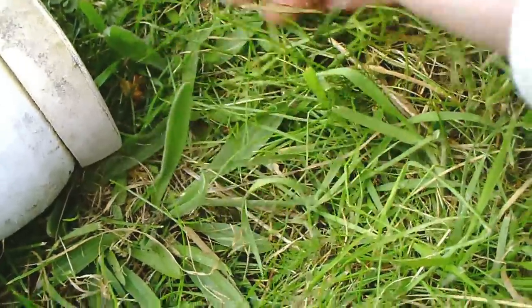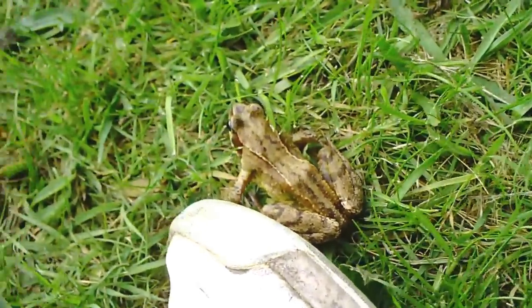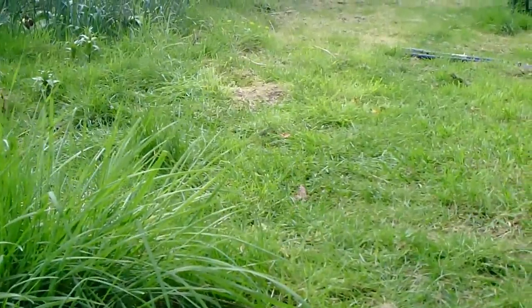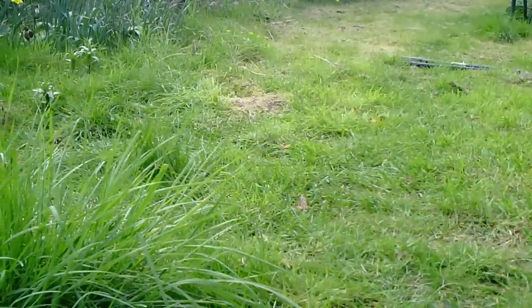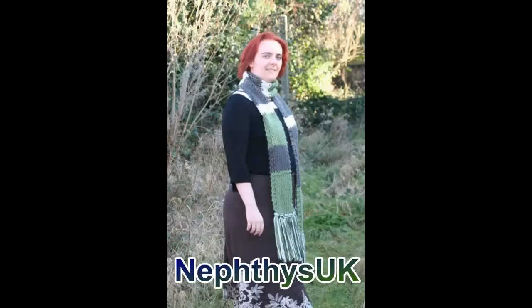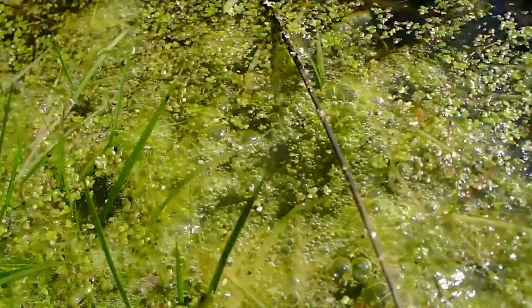This one's a lot thinner, and also smaller — I think this one might be male, but I'm not 100% sure. I'm not an expert on frogs, I do love them though.